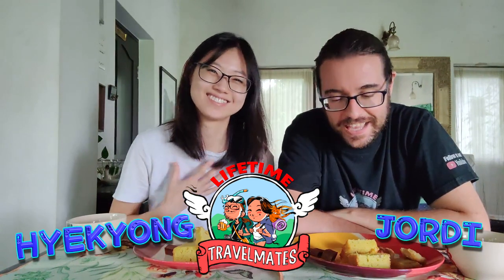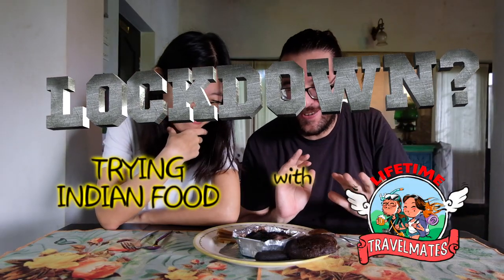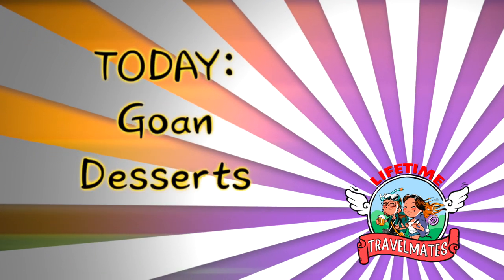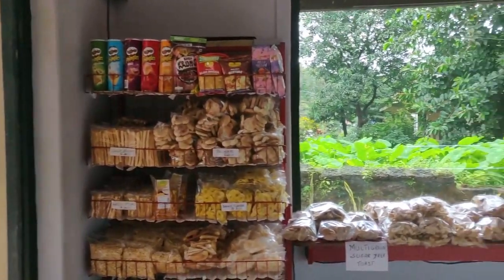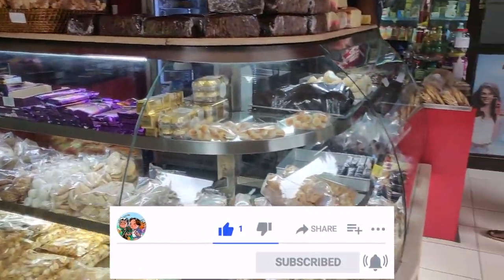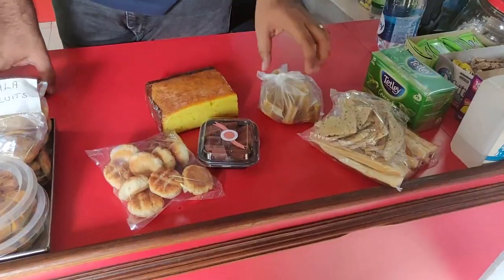Welcome back to our channel, we are the Lifetime Travel Mates. My name is Jordi and I'm Hikyang. Today we have a very special episode — many of you suggested trying Goan food, so today we're going to try Goan desserts. The other day we went to the St. Joseph Bakery in Mavsa. Joseph Bakery has been run by the Braganza family for generations, over 80 years now. This bakery is known to make some of the yummiest Goan and Portuguese bakes and savouries, and they have so many varieties of sweet snacks and finger food.